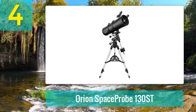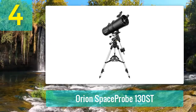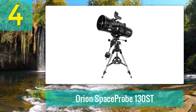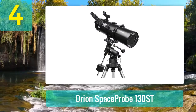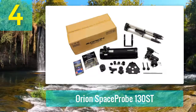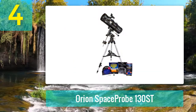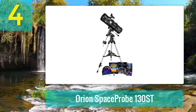Coming in at number 4: Orion Space Probe 130 ST. Here's another worthy option from Orion. This model has a lower focal length and overall magnification level than some others on this list, but the wide aperture more than makes up for that shortcoming. In fact, the shorter focal length paired with the wide aperture results in a wider field of view.